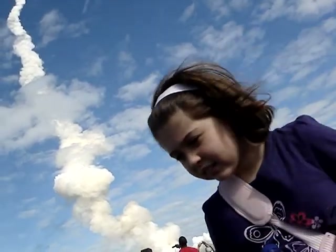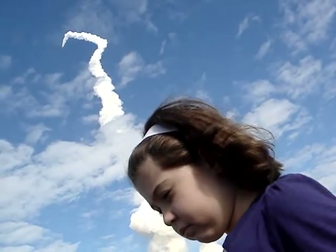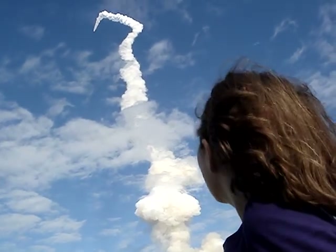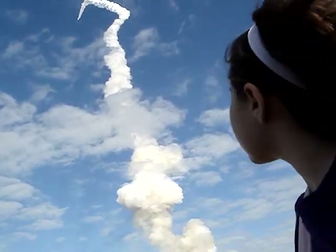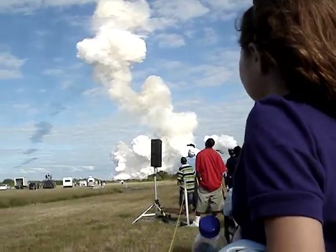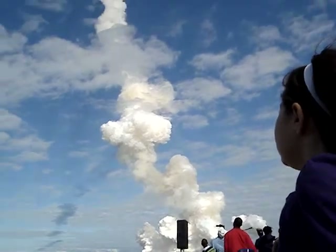One minute, 30 seconds into the flight. Atlantis, 13 miles in altitude, 15 miles down range, traveling almost 2,000 miles an hour. Look at the launch platform, Sophie. Look at that. Three good auxiliary power units, three good fuel cells, three good main engines.